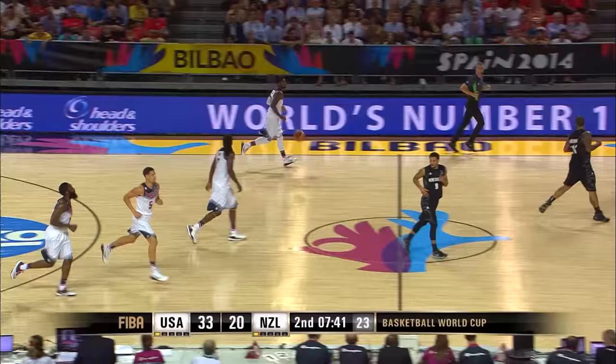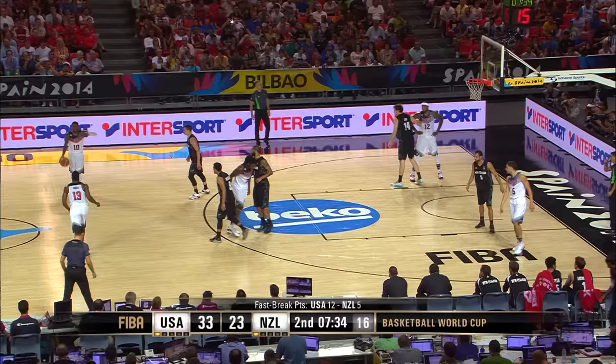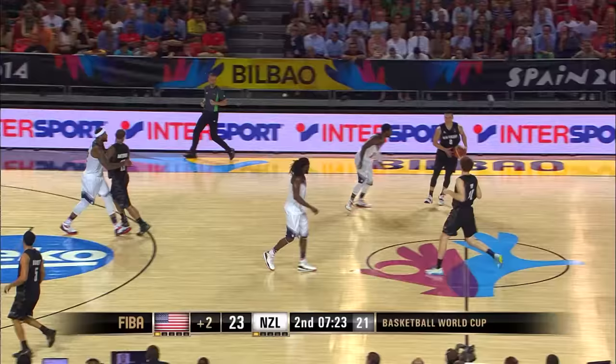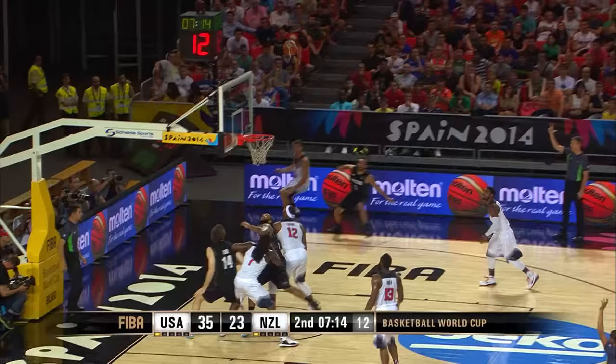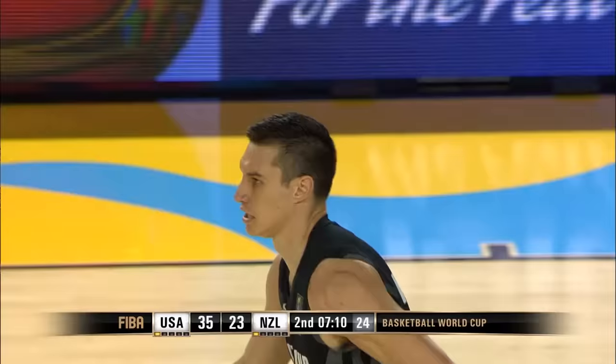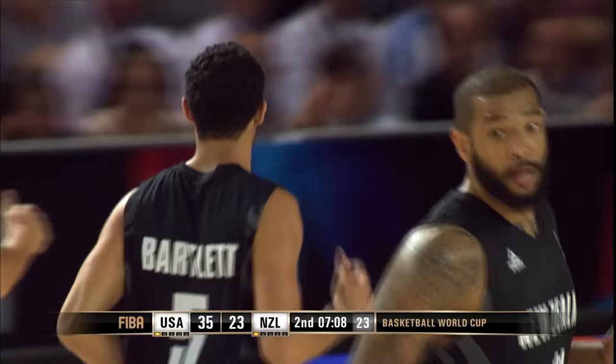10-point lead for Team USA. 12 fast break points for the USA, five for New Zealand. And Klay Thompson gets inside and puts it up and in. Nice pass from Webster to Lowe — they're really rotating it nicely. And another three-pointer for Bartlett. You can't have any complaints about New Zealand's passing game right now, but I think they are very loose.